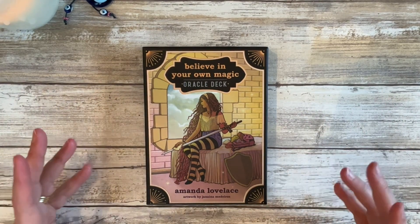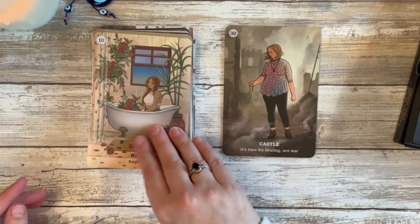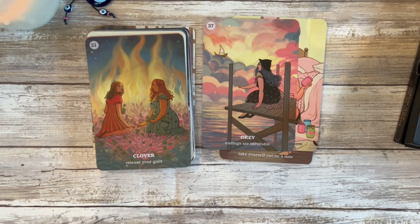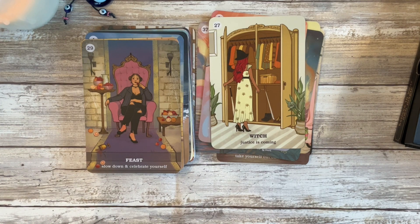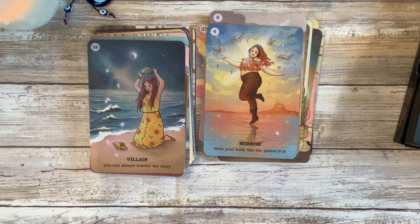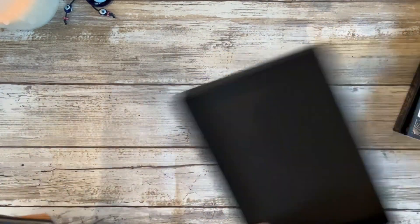This is Believe in Your Own Magic Oracle deck by Amanda Lovelace. I picked up the cozy witch tarot and used this oracle beside it for a while — it was nice. I know the images are of younger girls, but I don't care because it speaks to that inner teenager. I come from a background of abuse, so I need something to empower that inner teenager within me, and this deck is perfect for that. I also like to use it when I read for younger clients between 18 and their early twenties, especially if they're female. It will always have a place in my practice.